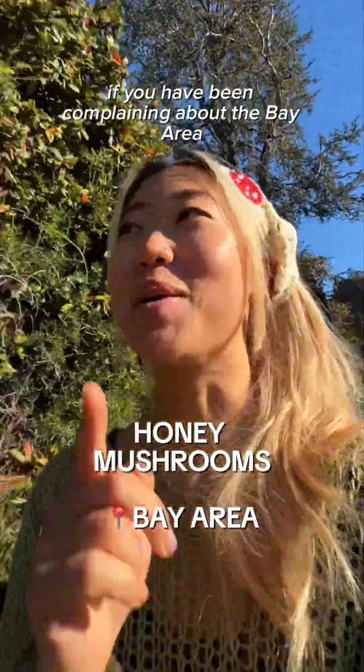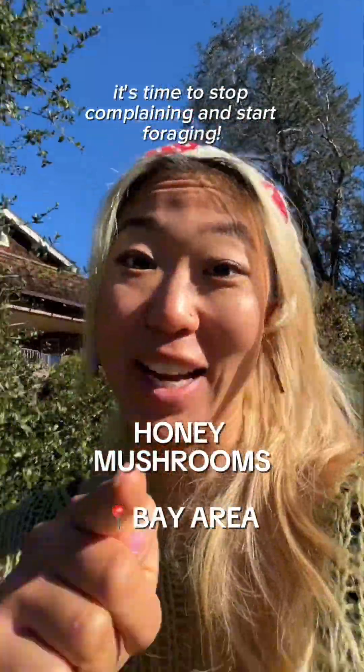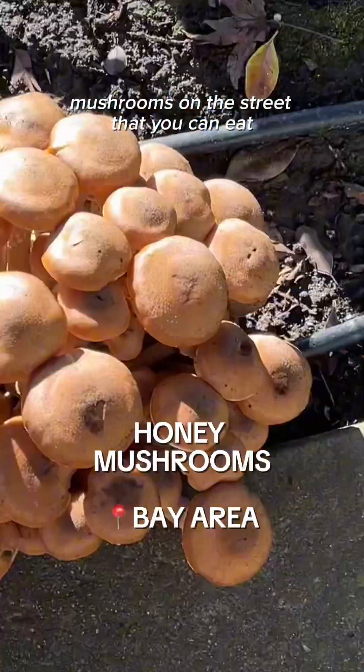All right, if you have been complaining about the Bay Area rain for the last two weeks, it's time to stop complaining and start foraging! Welcome back to mushrooms on the street that you can eat!